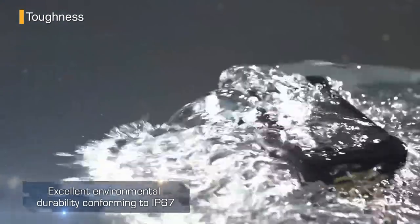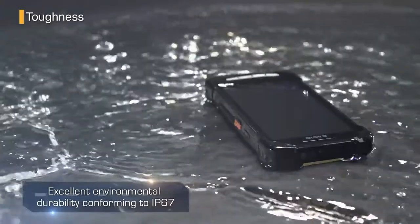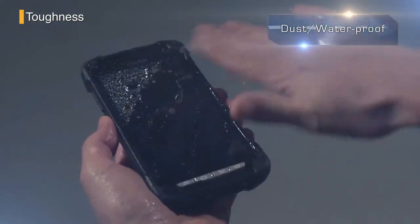It even conforms to IP67 for excellent environmental durability. Outdoors, it's a pace setter no matter whether it's in the rain or in a hot dusty warehouse.